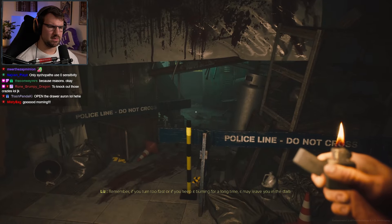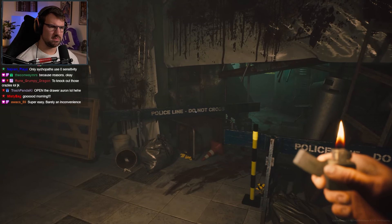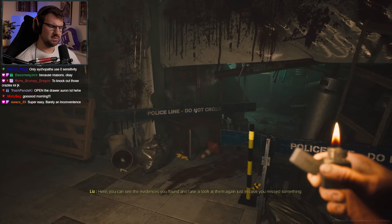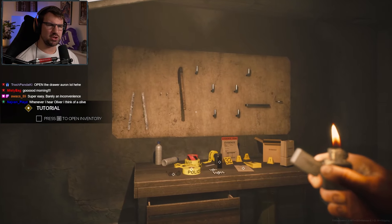Remember: if you turn too fast or keep it burning for a long time, it may leave you in the dark. Okay, we have a lighter. This is great. You can see the evidence you found and take a look at it again, just in case you miss something. This is a bit of a weird doctor's office, right? It almost looks like we're in a torture dungeon or somebody's garage.